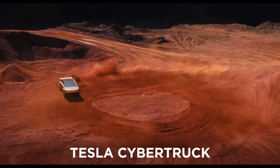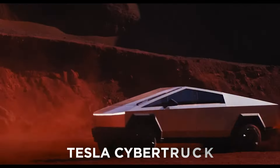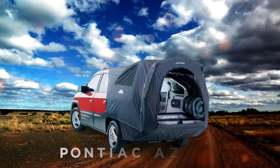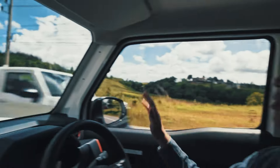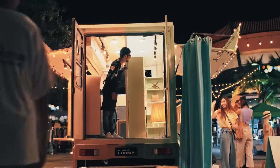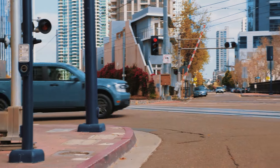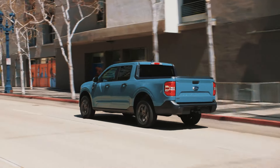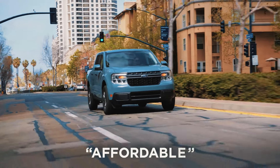That said, it definitely beats out the horrible Tesla Cybertruck and its tent that has been straight up stolen from the hideous Pontiac Aztek. This is by far an extremely impressive concept and a very interesting feature. And it's certainly better than the incredibly dull Maverick, which brought absolutely nothing new to the table, except for being affordable.